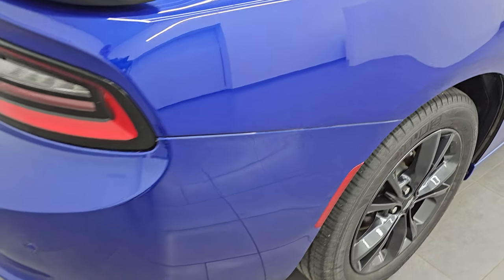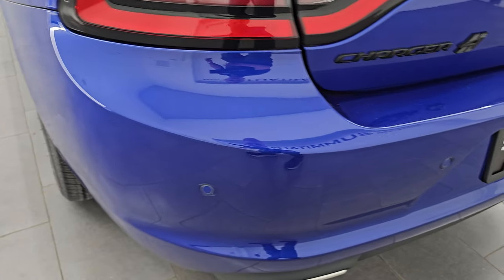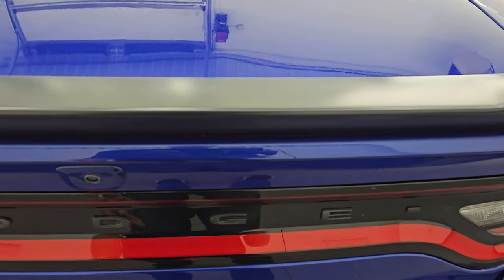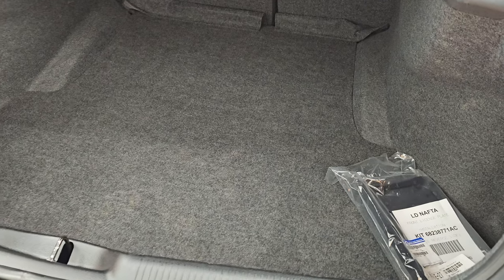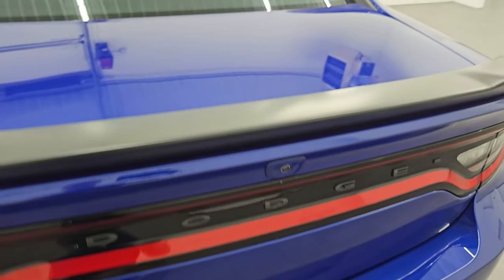Coming around to the back of the vehicle, you get the backup parking sensors, the chrome-tipped dual rear exhaust. No major dents, scuffs, or scrapes back here — looks really good. The trunk lid is in really nice shape as well and it does come with that deck lid spoiler. You can open the trunk with the button right there. The trunk area is very big and very clean. It does come with a spare tire, and that's also where your battery is located. You also get a license plate holder back here. Trunk shuts nice and solidly.